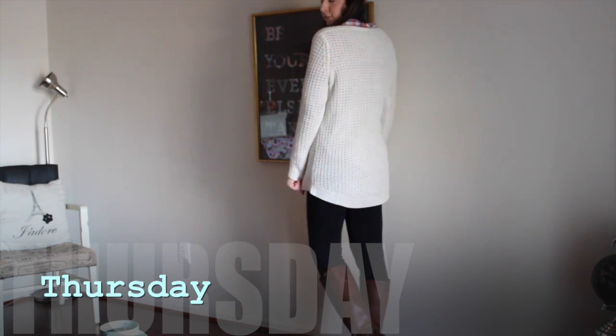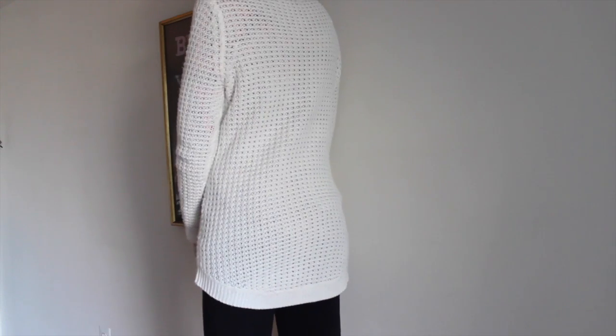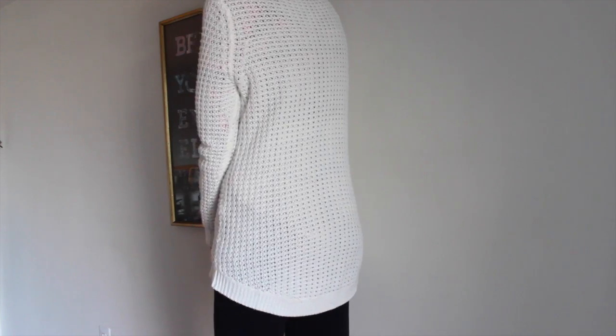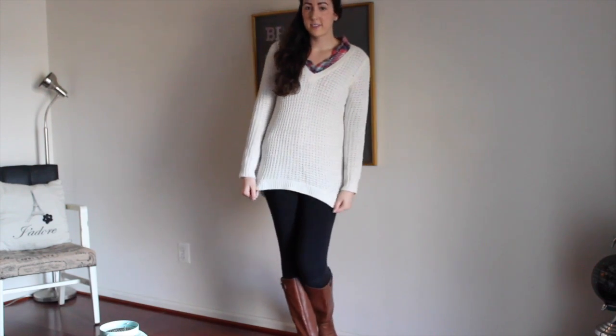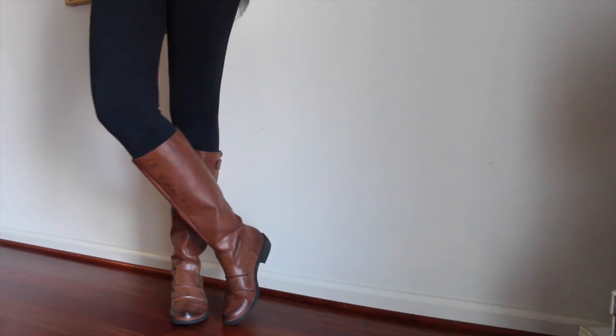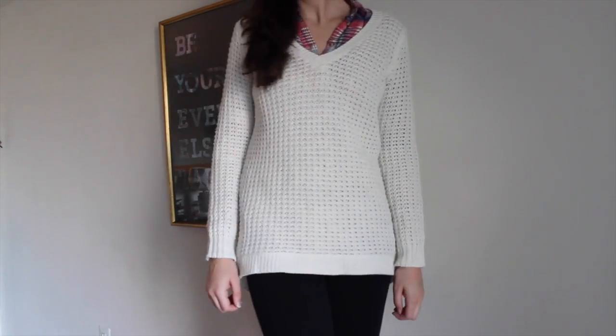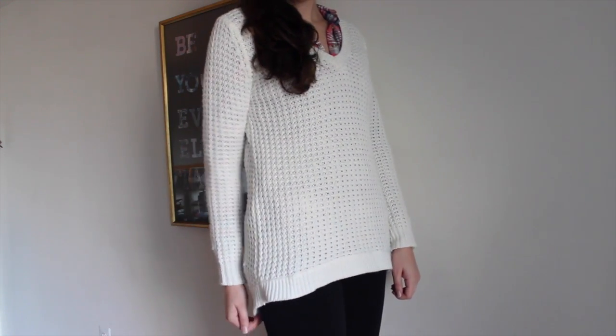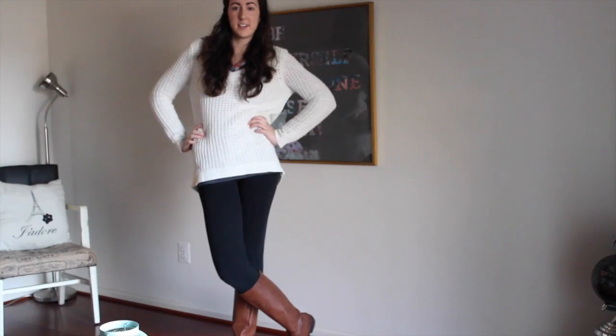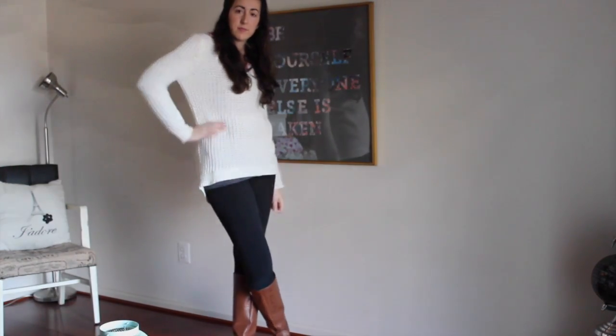For Thursday I'm wearing this long sweater that is perfect for leggings because it covers the butt, which is nice. I paired it with a plaid shirt underneath, some black leggings, and again the tall leather boots from the Shoe Depot. This outfit was super comfortable and warm, which was perfect because it has been freezing here and I do not like winter.